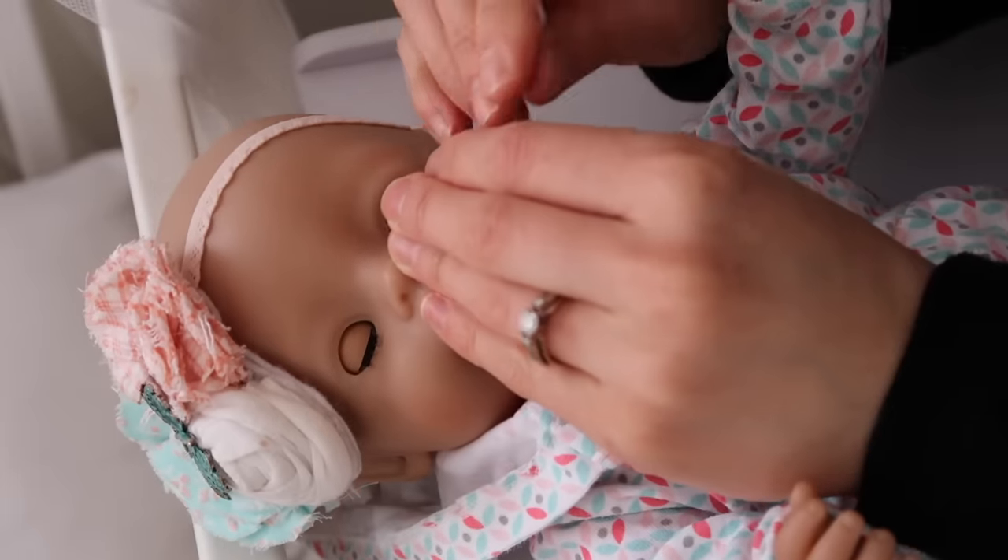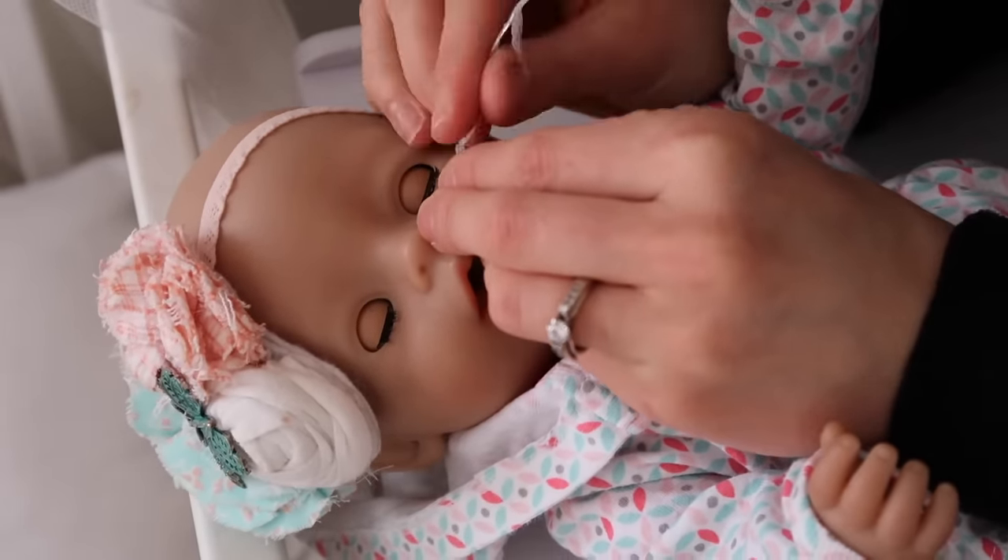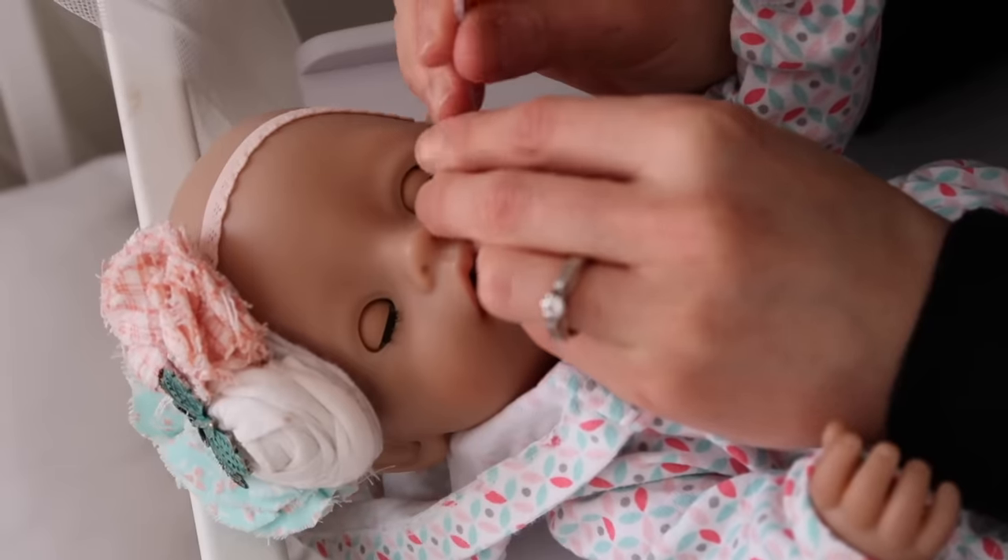Oh, good job, Kate. It's going down. It's going down. Good job, Kate. Good job. Whew, that wasn't as bad as it usually is.